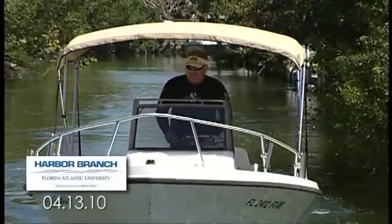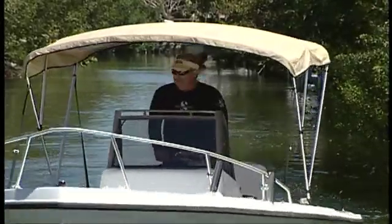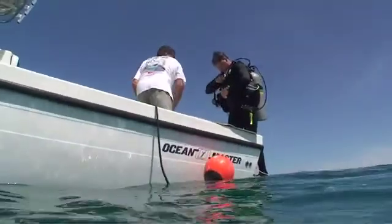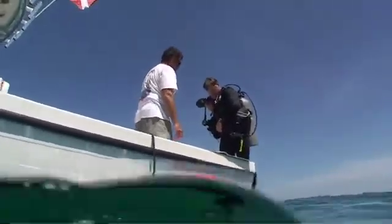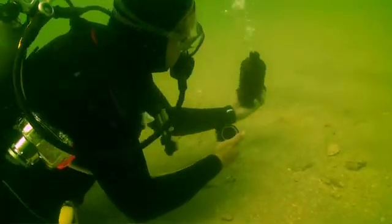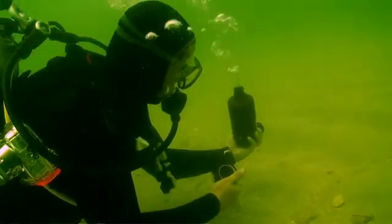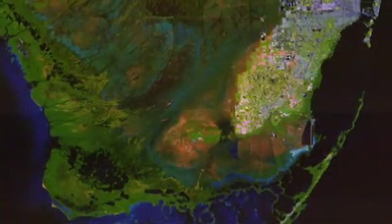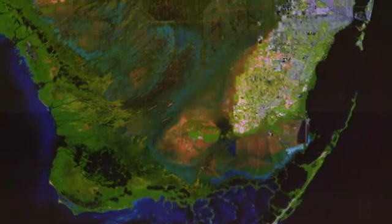On April 13th, 2010, Dr. Brian LaPointe and research assistant Brad Bedford from Harbor Branch at FAU's Center for Marine Ecosystem Health began field studies as part of their NASA project to integrate water quality sampling with satellite remote sensing to enhance ecosystem management of South Florida rivers and coastal habitats.